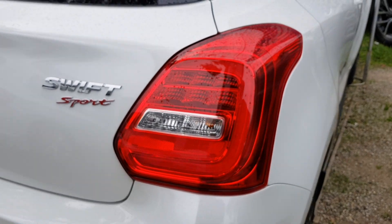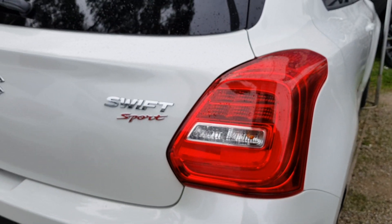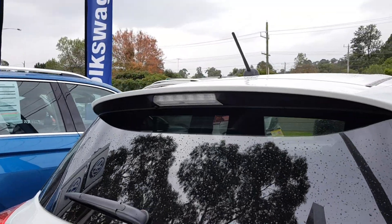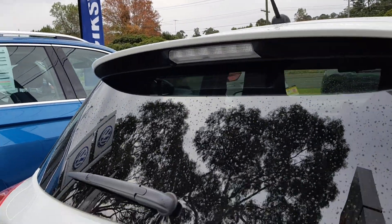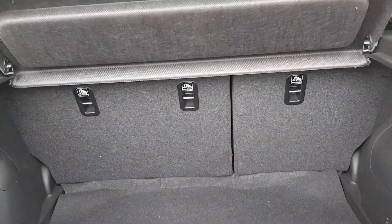You've got tail lights, LED daytime running lights here — very nice. The braking light too. And the new Swift Sport is made in Japan, in case you're wondering.